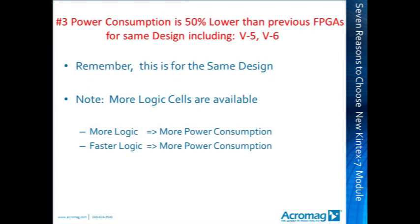Reason 3: reduced power consumption. The smaller die size of the Kintex 7 enables as much as a 50% reduction in power consumption over earlier Xilinx FPGA devices. The Kintex 7 leads in reduced power consumption over the popular Virtex 5 and Virtex 6 modules. Note that this reduction is based upon executing the same logic. Since the Kintex 7 is a large device, it can do more — but more logic and faster logic means more power consumption.